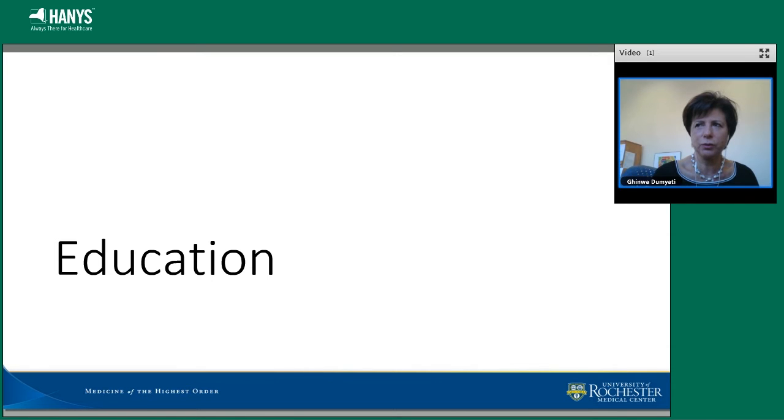I'm going to review some of the toolkits that Hany developed, specifically focusing on what's available for education of staff, family, and provider on the subject of antibiotic stewardship.